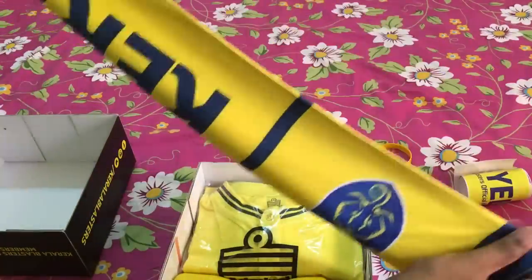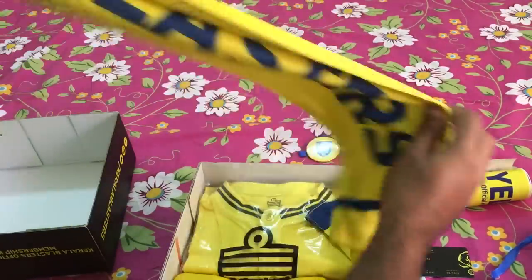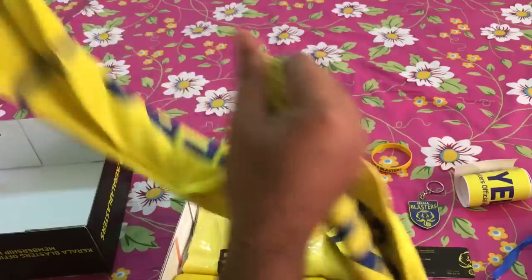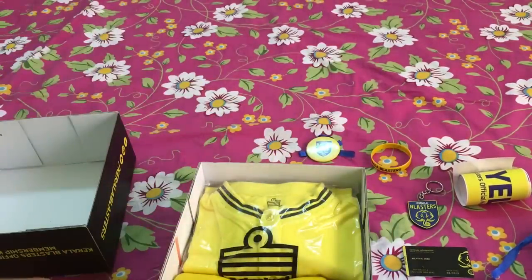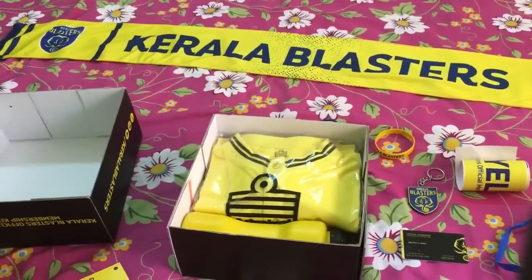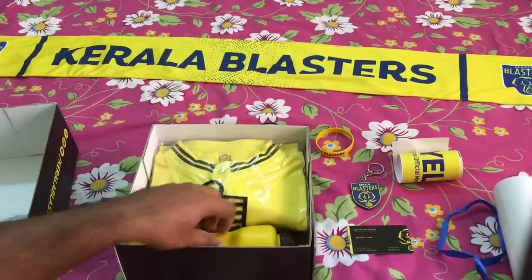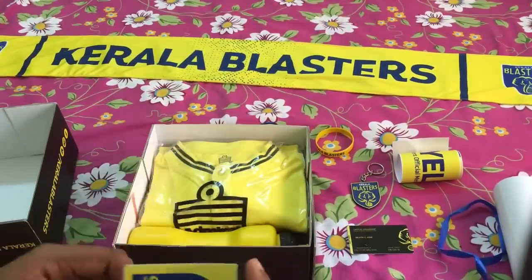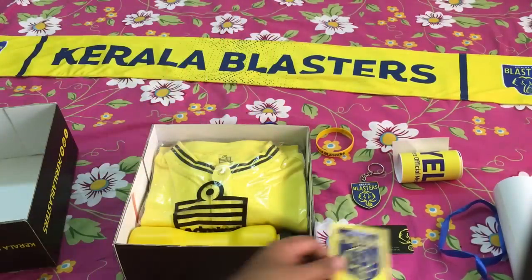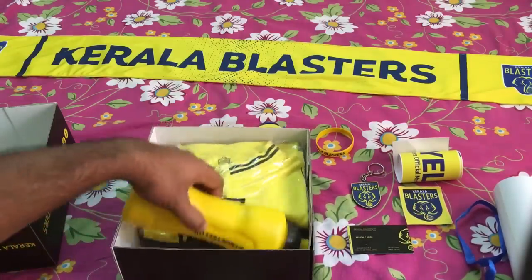And we have — yes, this is quite big! Kerala Blasters — you won't be able to see the full thing, let me show you later. I'll just place the banner over there. It's quite big, you can see it's lengthy — it's an individual banner.